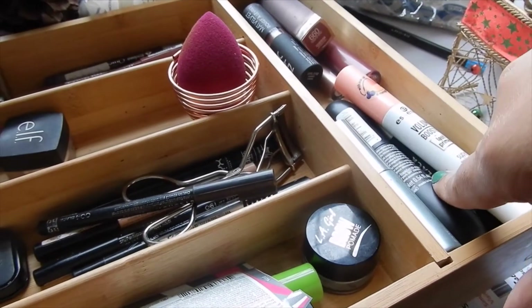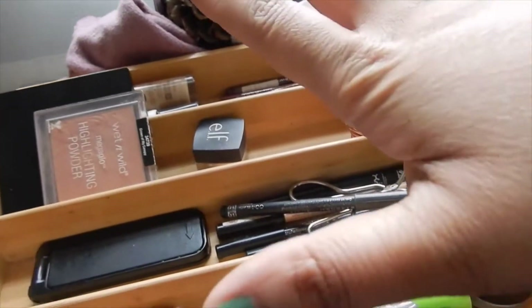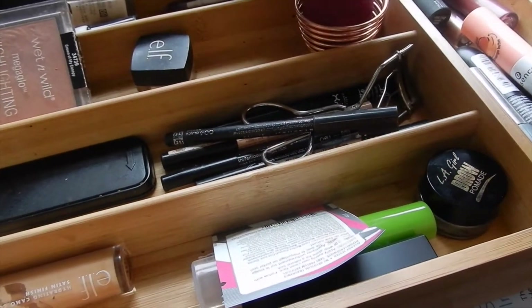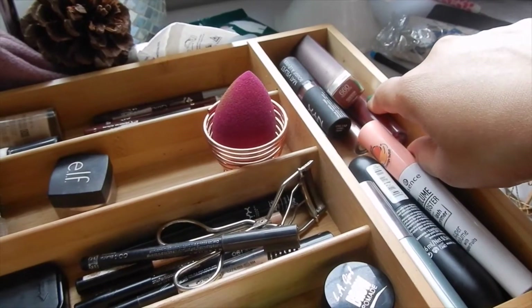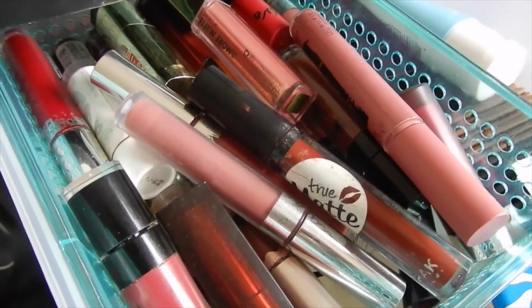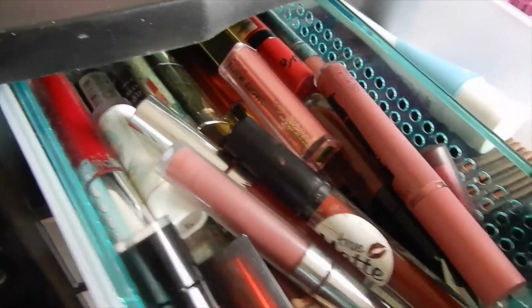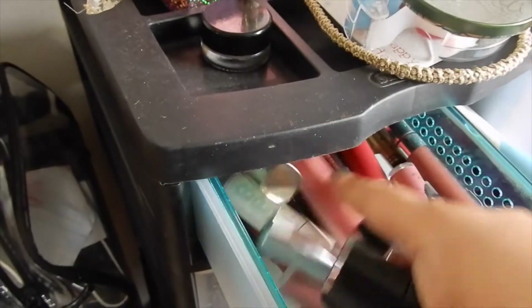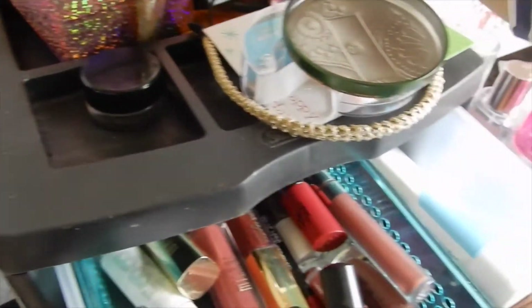I do want to change up my lipsticks, probably not my mascara — everything else I'm probably not going to change. These are most of my neutral lip liners and neutral lipsticks over here. I want to change this section up, so let me see what we can find. Looking at the lipstick section, it's supposed to be all neutral lipsticks but it looks like I have some non-neutral colors in here so I'm going to take those out.